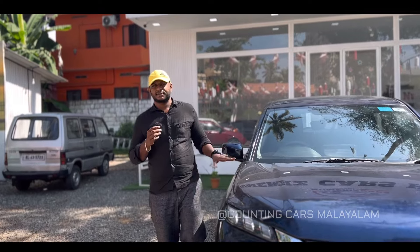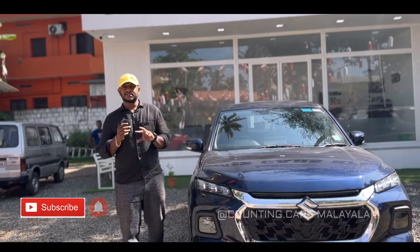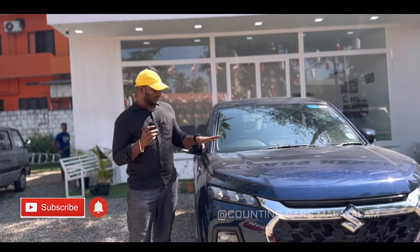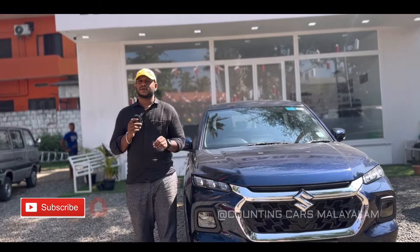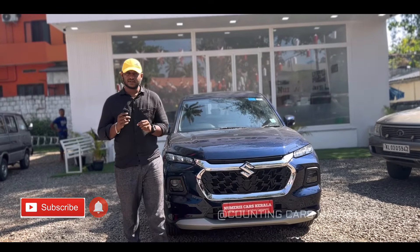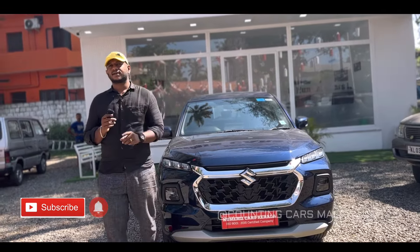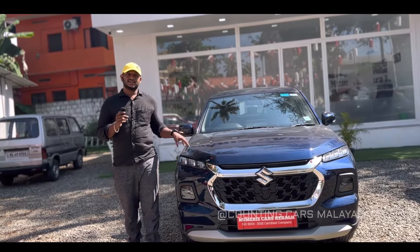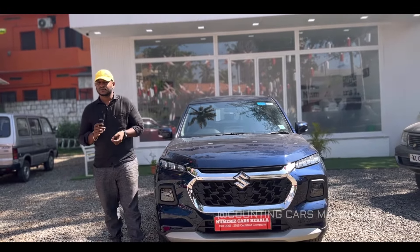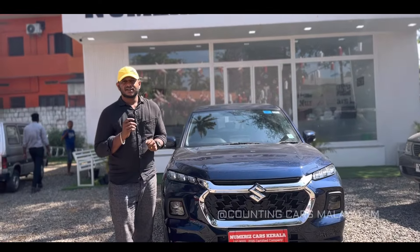You will get a great video. My channel name is Puthan Vahana. We can use this vehicle as a single CNG, convertible CNG, or petrol CNG option. The price is listed in the description. If you have any questions, please follow us and subscribe to our channel.